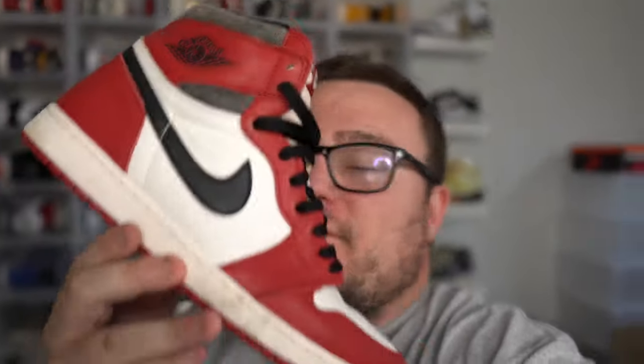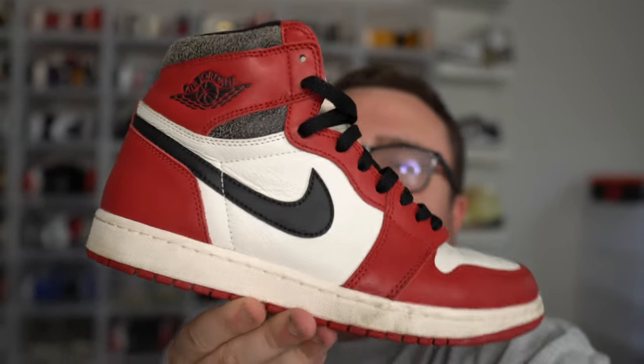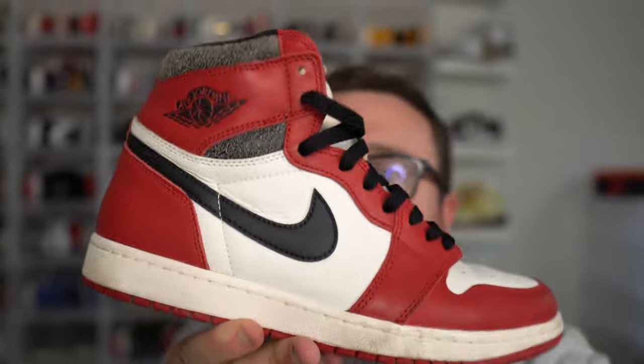These sneakers have skyrocketed in value. You guys only have a few days left to get your giveaway entries in for a free pair of Air Jordan 1 Lost and Founds. All you need to do to enter this free sneaker giveaway is like this video, hit that subscribe button, join the Moore family, leave a comment, and let me know your size in the Air Jordan 1 Lost and Found.